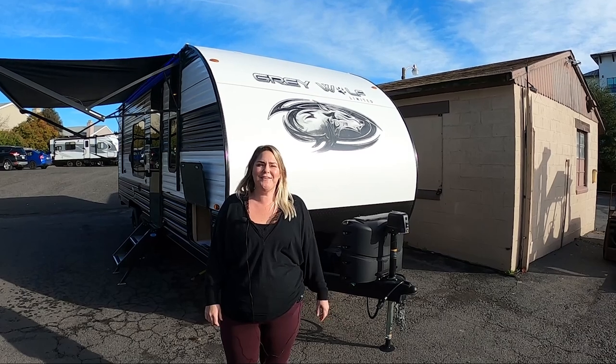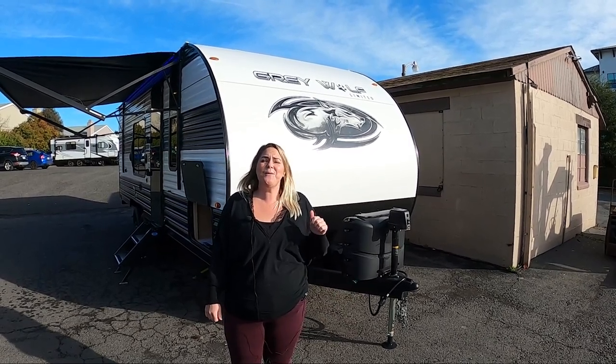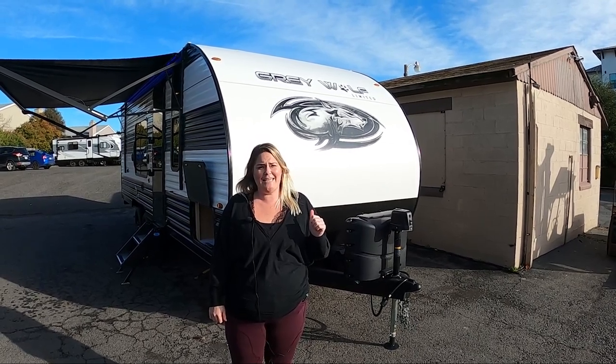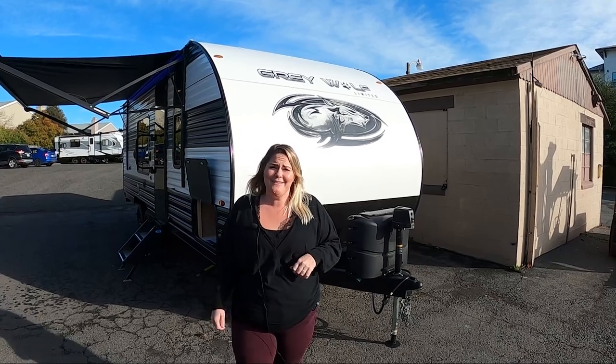Hi, welcome to Adventure RV Group in Napa. I'm Sheena, and today I want to debut the 2023 Forest River Grey Wolf 22CE. It's a really cool new floor plan, and I can't wait to show it to you.